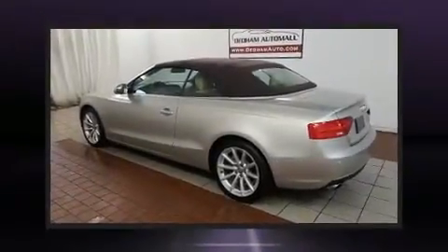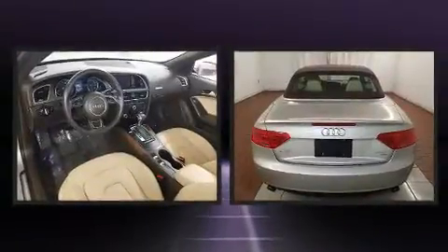Get excited about the 2015 Audi A5. Audi made sure to keep road handling and sportiness at the top of its priority list.